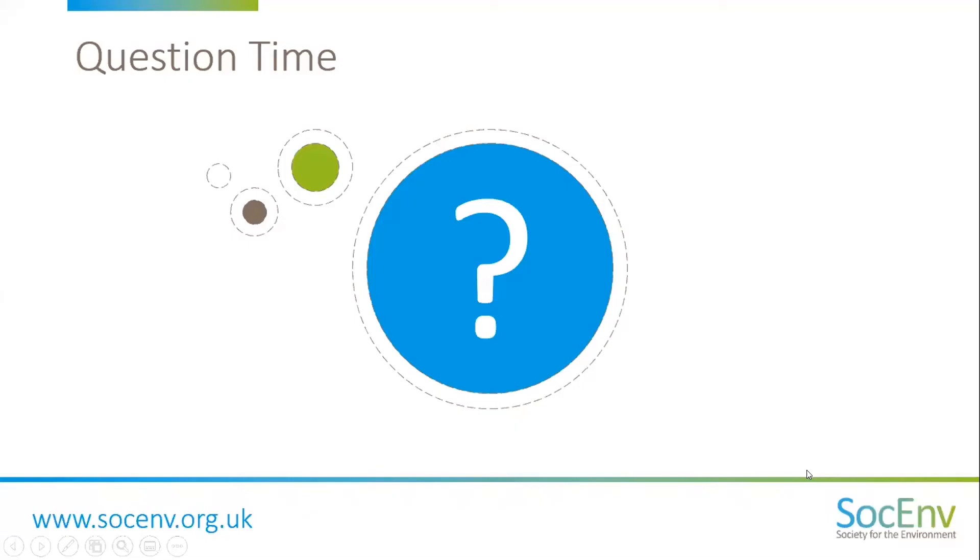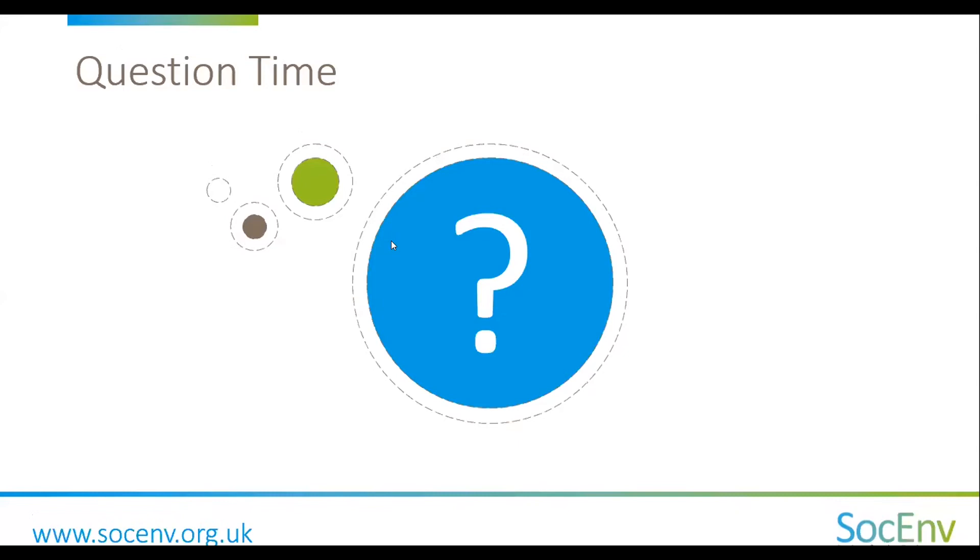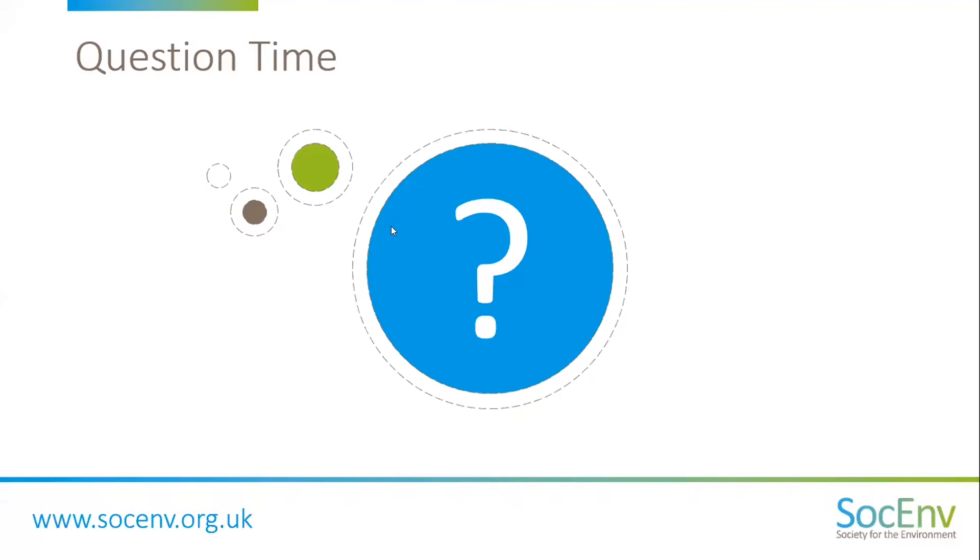We hope those watching have found the webinar useful, and we're now moving to questions. Regarding the interview process: there are two panel members, you will be asked to talk about yourself for five minutes or so, covering your history and CV broadly. Then each part of your application form will be gone through so you can discuss your competencies and the evidence you've given. If you submitted a report, you will be asked to go through that. The whole interview is done within three quarters of an hour to one hour.